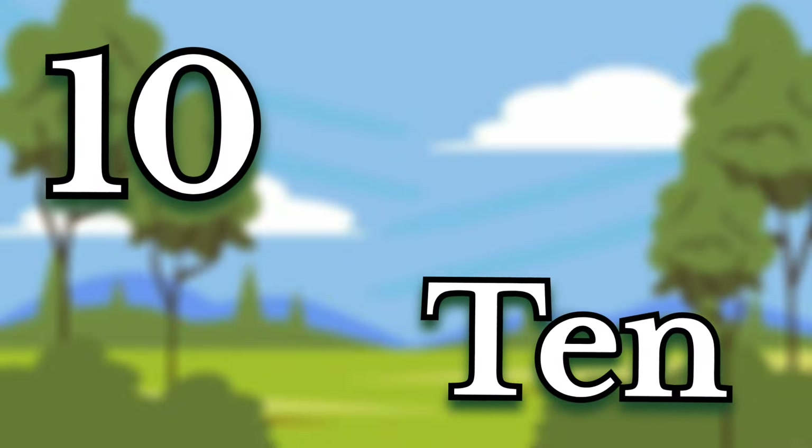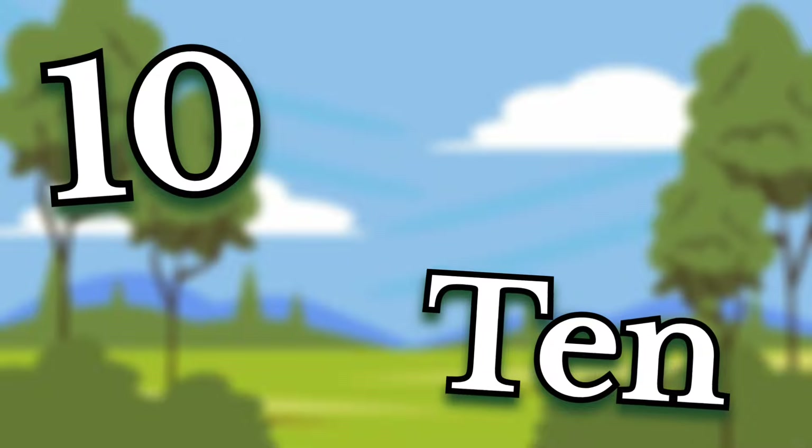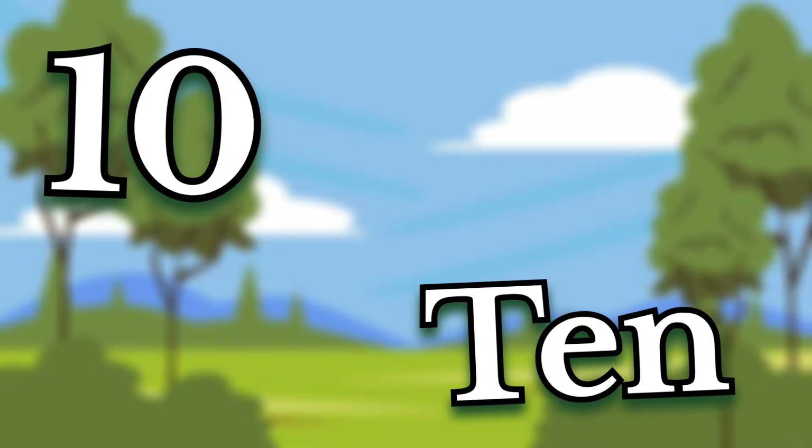Ten. Children, this number is ten. Say it again. Ten.